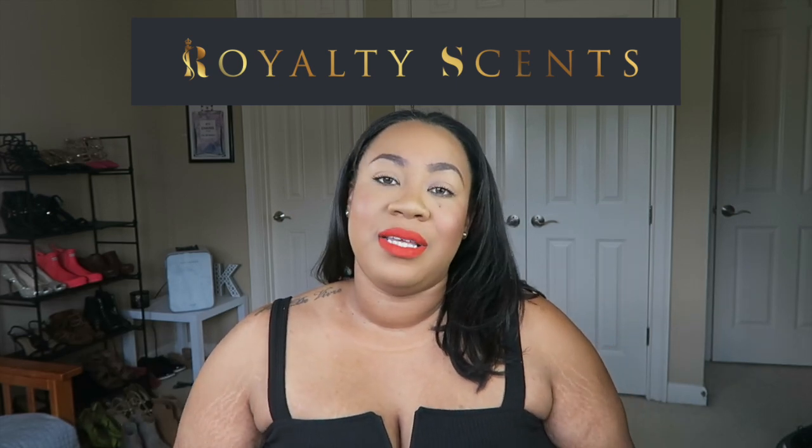Thank you to Royalty Scents for collaborating with me again. A few of you told me last month that you went ahead and purchased the subscription service — I hope you're enjoying it and finding scents you've maybe never heard of or wanted to try without a big commitment. Thanks so much for watching. Let me know if you have any comments or questions down below, and I'll see you in the next video!